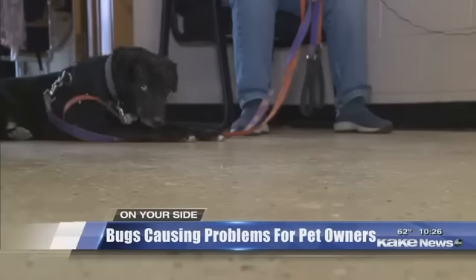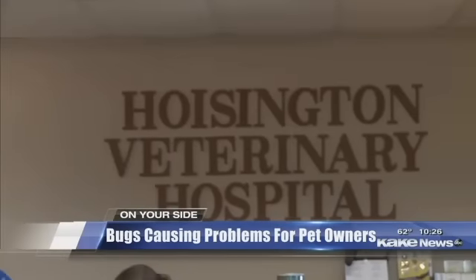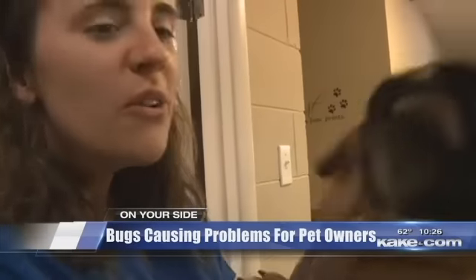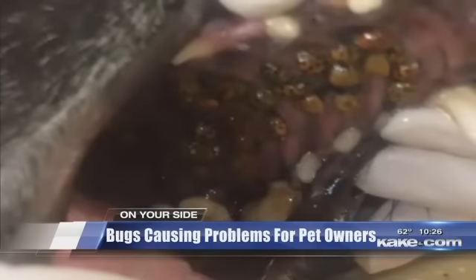But Bailey wasn't her only case. Another dog was brought in with the same problem earlier that day. Dr. Mitchell worries that if left untreated, the bugs could cause health issues for a dog.